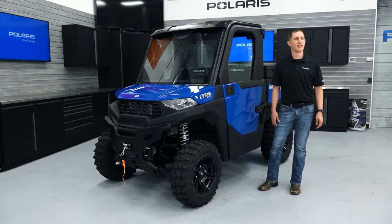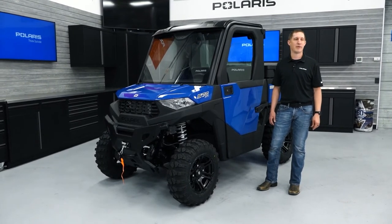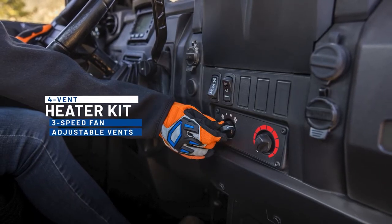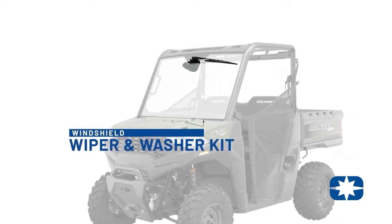With the introduction of the Ranger SP570, we also have a full line of cab comfort accessories to make your ride more comfortable. The integrated four-vent heater kit features a three-speed fan and adjustable vents to keep you warm on the harshest winter day, and the windshield wiper and washer kit is also a great addition.